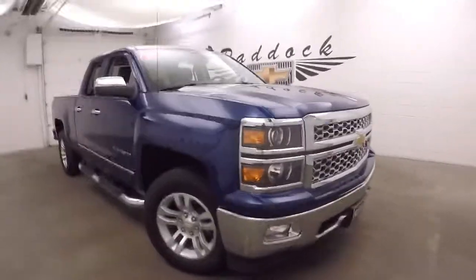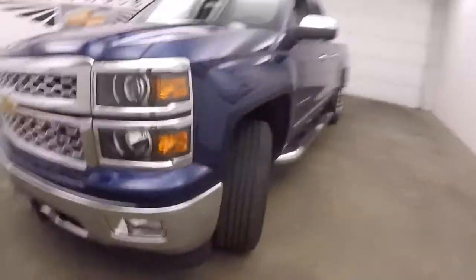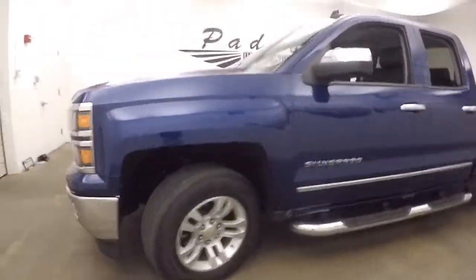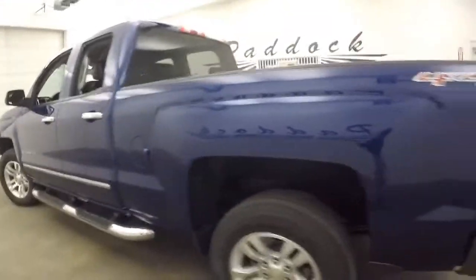It's a 2014 Chevy Silverado 1500 LTZ. Nice alloy wheels, decent tires, nice large step rail on the side to get in.